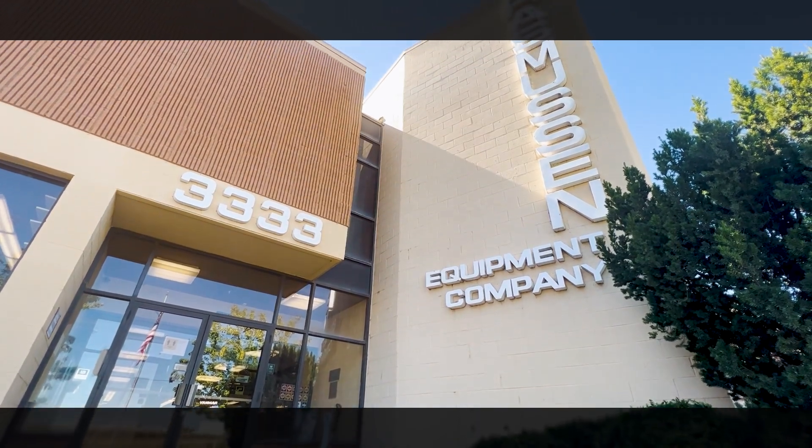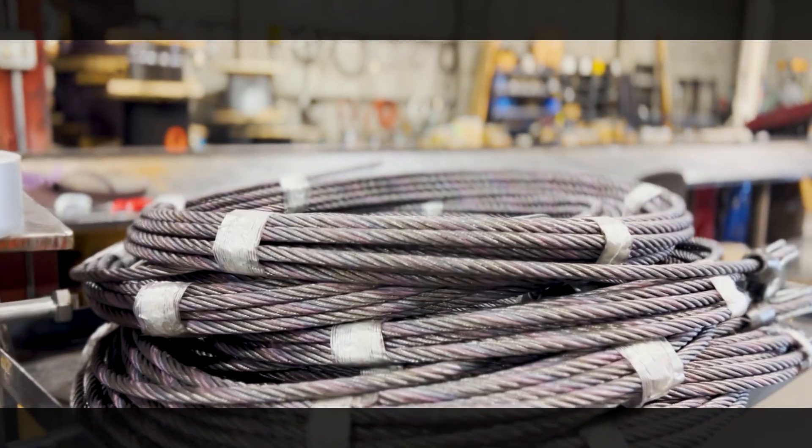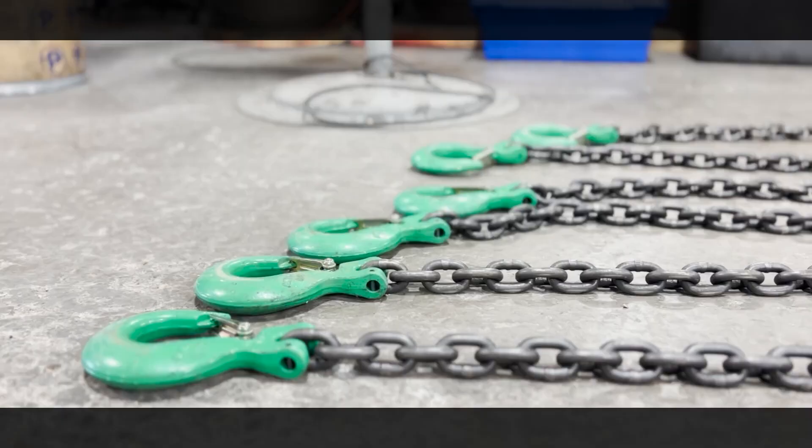The business was started 75 years ago and they started doing wire rope, rigging, supplies, chains, and binders is how the business started. It's just escalated into heavy construction equipment. We dealer rep for 18 different manufacturers.